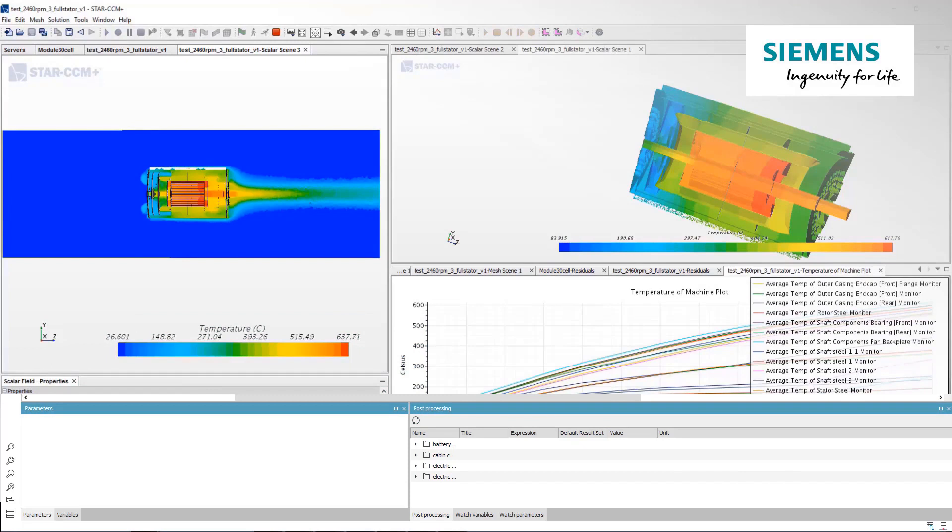You can also accurately consider both electromagnetics and thermal aspects to understand temperature fields and heat transfer between solids and fluids, to improve motor thermal management.